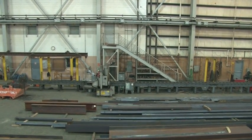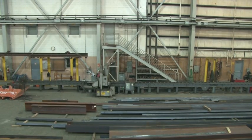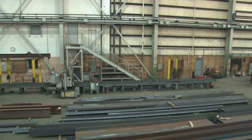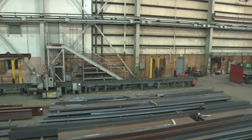Many key components are needed for a fabrication shop to function. The saws, burning tables, punch presses, and many other types of machines and tools are used throughout a fabrication shop.